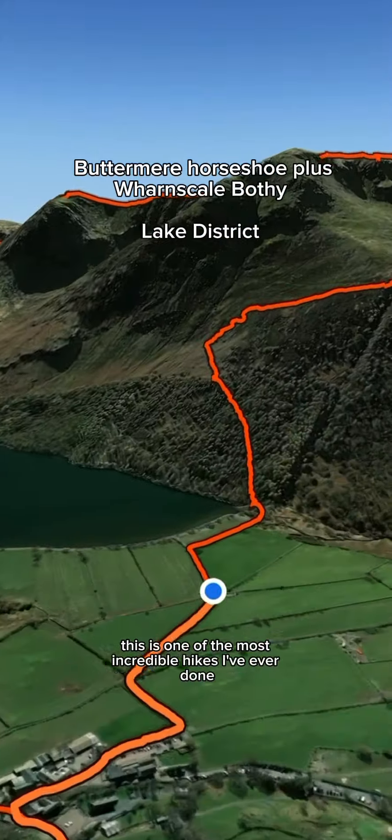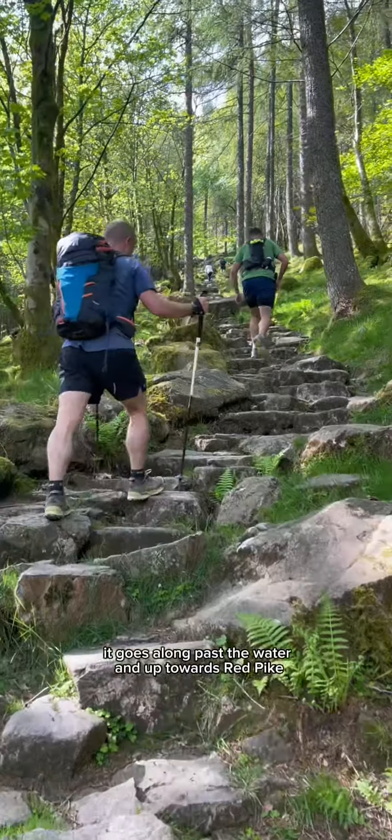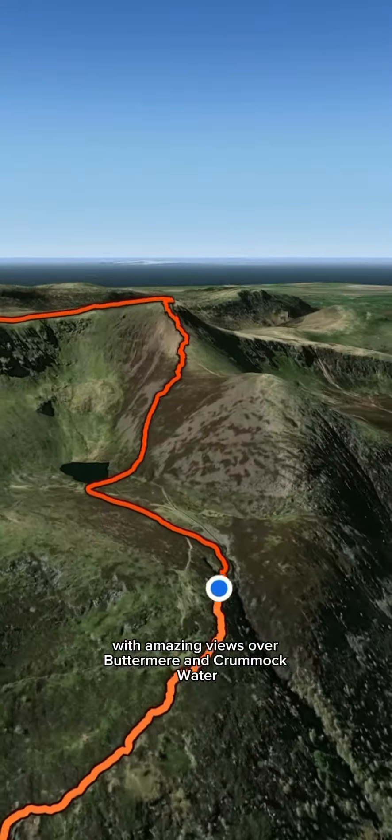This is one of the most incredible hikes I've ever done in the Lake District. The route starts in Buttermere, goes along past the water and up towards Red Pike. It's a steep incline all the way up with amazing views over Buttermere and Crummock Water.